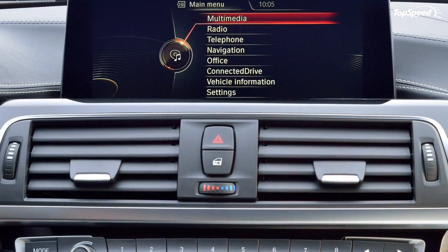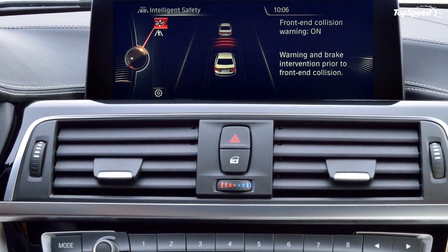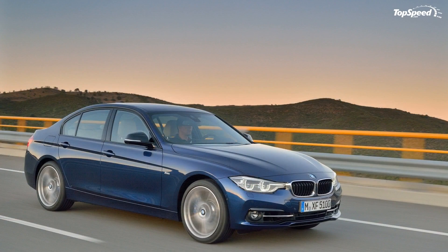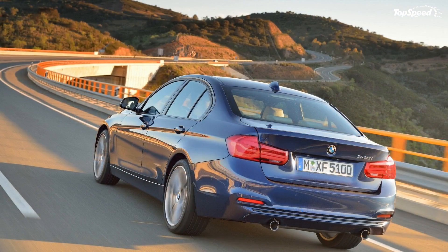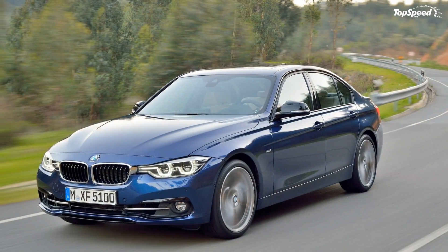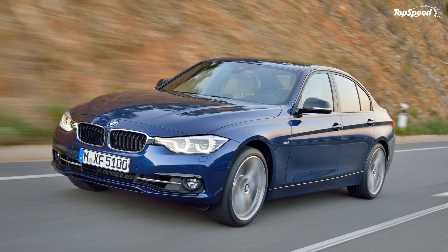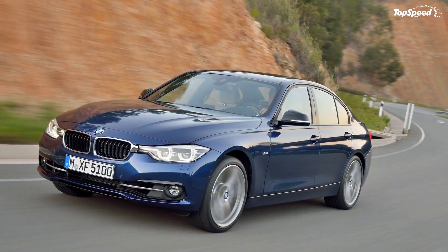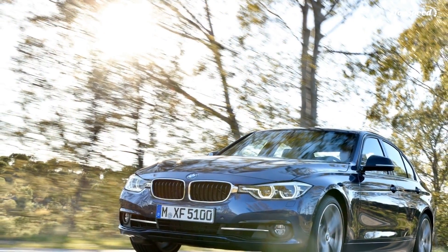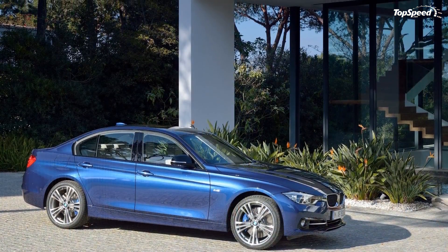On the inside, BMW focused on giving the 3 Series a cleaner yet more premium feel by rearranging the chrome highlights and high-gloss surfaces throughout the cabin. The center console now comes in high-gloss black with new ambient lighting and added chrome inserts. Modifications also include newly designed controls for electric seat adjustment, chrome accents for the air vents, a sliding cover for the cup holders, a new storage area for small items, and trim finisher in the instrument panel that now extends into all four doors.